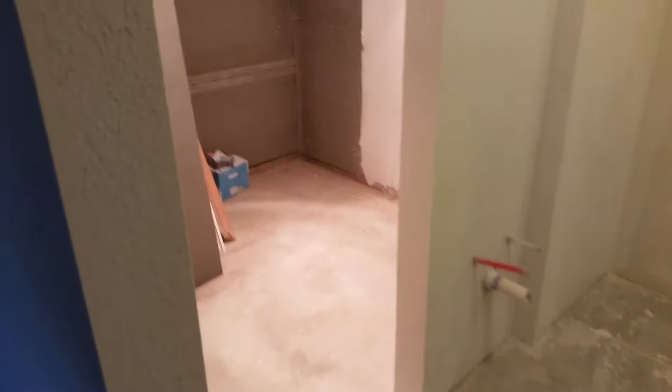We are about a little over three months removed from Harvey and we kind of hit a milestone at the house — we got all the drywall in this week, so I thought I'd post a quick little video.